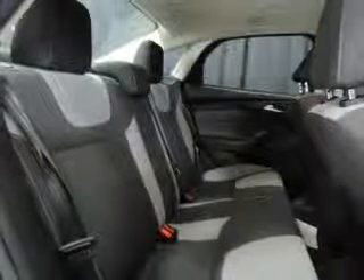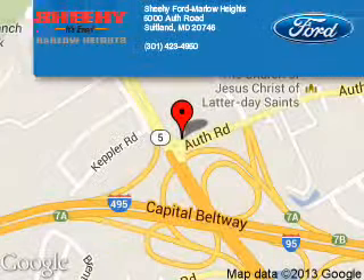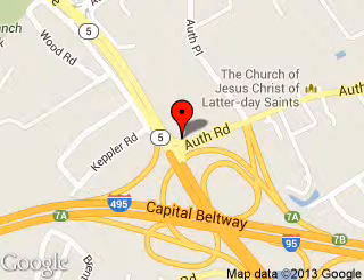Great quality at a great price. Call or click to contact us today. Sheehy Ford Marlow Heights is dedicated to doing everything possible to ensure that the experience you have selecting your next vehicle is a pleasant one. We are located at 5000 Auth Road, Suitland, Maryland, 20746.